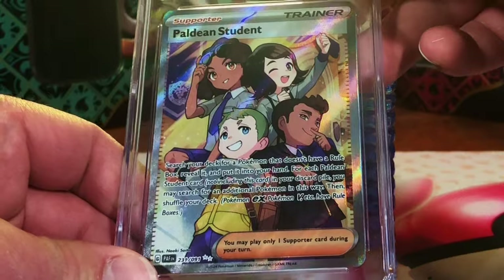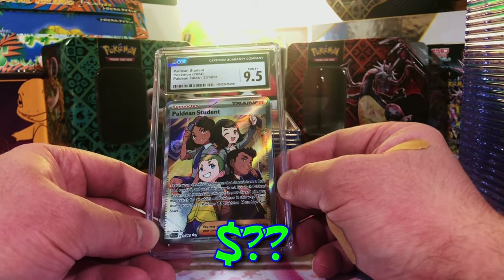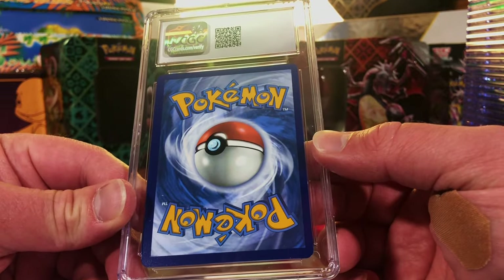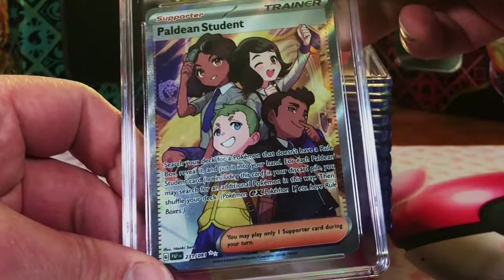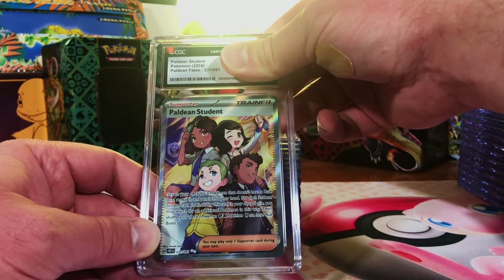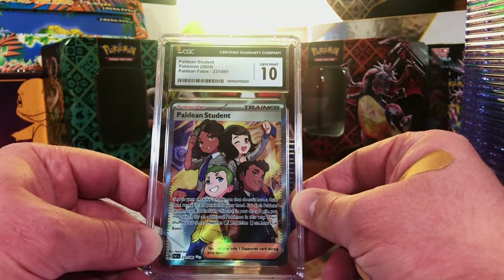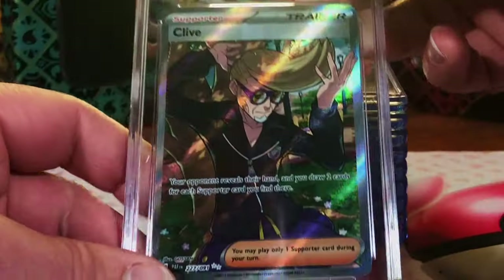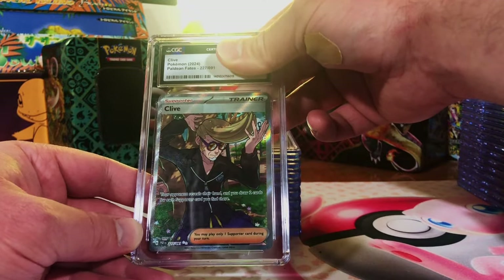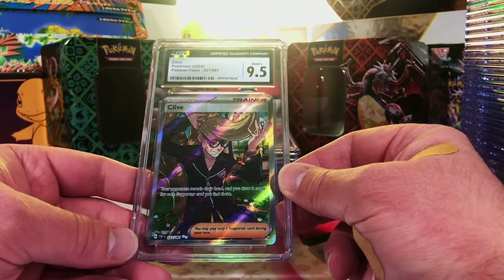Paldean Student Full Art — 10... 9.5, okay, we'll take that. We did have two of the Paldean Students — a 9.5 and a 10. The other Clive — I'm going to guess 9.5. One I finally got right, very nice.